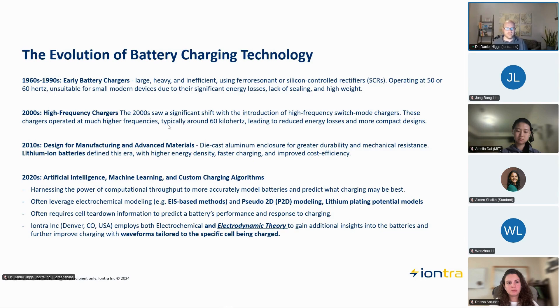In terms of the evolution of battery charging — a lot of what happened in the 1960s through 2000s was before lithium-ion batteries, but I want to highlight that chargers used to be extremely heavy and inefficient. A key switch in the 2000s was toward high-frequency switch-mode chargers operating at around 60 kilohertz, which led to much better energy efficiency, more compact designs, and chargers that could be used on lighter-weight portable electronics. That was really the start of understanding waveforms and current in lithium-ion battery charging.